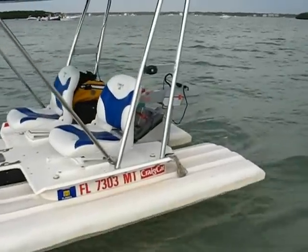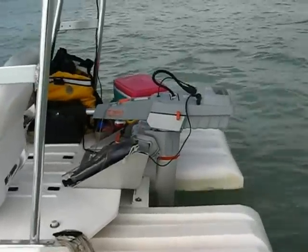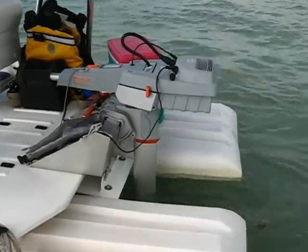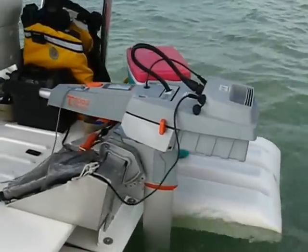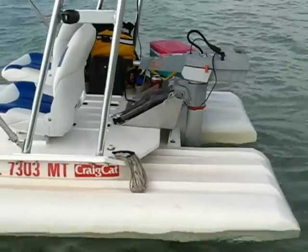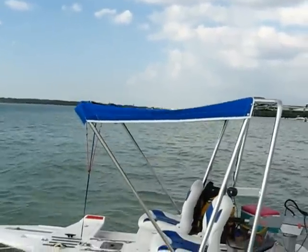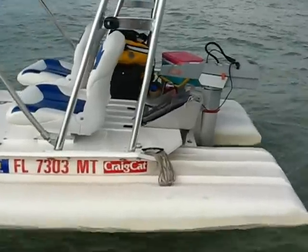The first thing you'll see is after we removed the gasoline engine, we now run a Torqeedo Travel 1003 electric outboard, powered by a lithium-ion battery. This motor uses a 62-watt thin-film solar panel sitting on top of the bimini to keep this battery recharged. Yes, we are running on sunshine.